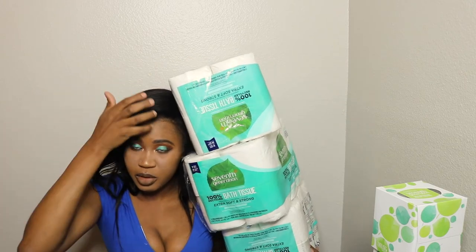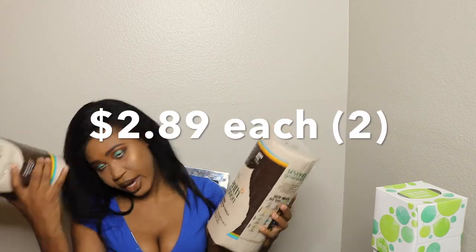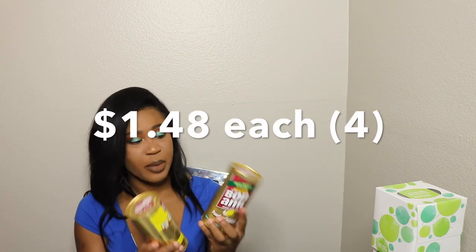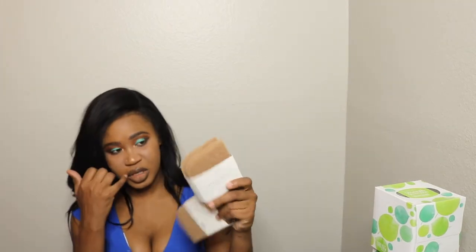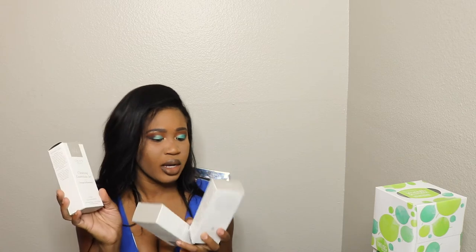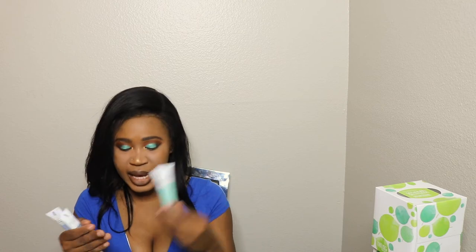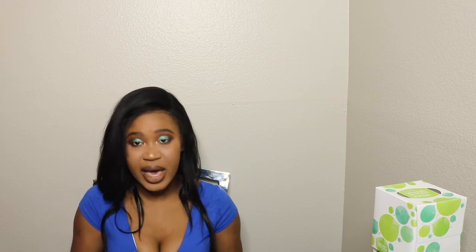Next I got two Seventh Generation paper towels. For my tub, sink, and kitchen I purchased powder cleaner and I got four of them. I also picked up two more sponges. Then I got three of these cleaning essentials sets — orange and rosemary scent. The blue one is tub and tile cleaner you mix with water, one is all-purpose cleaner, and one is a glass cleaner.